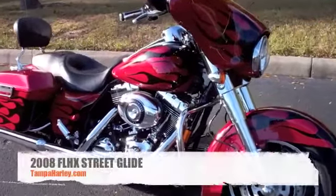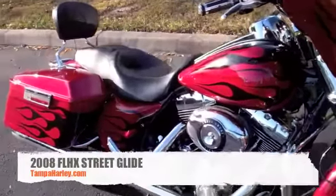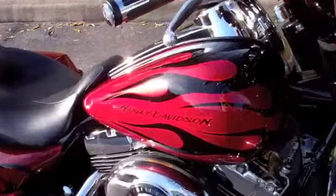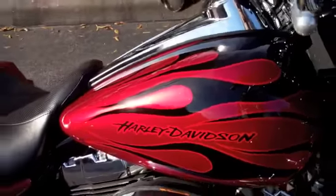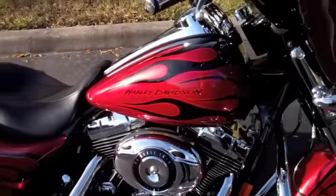Here we have a 2008 Street Glide with a custom Harley-Davidson numbered paint set — number 66 of 200 — red with black flames. It's got a nice pearl to it.